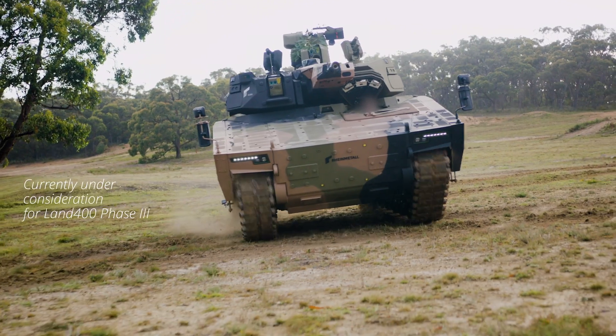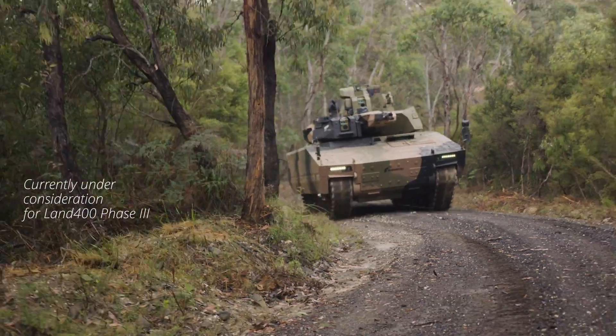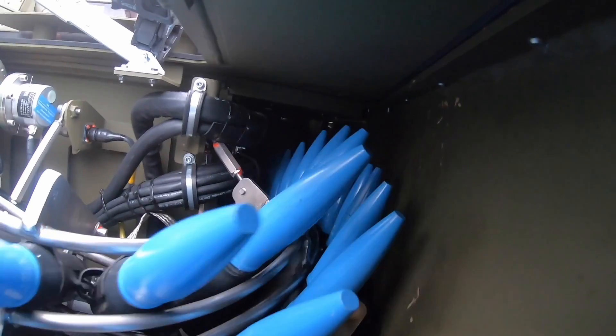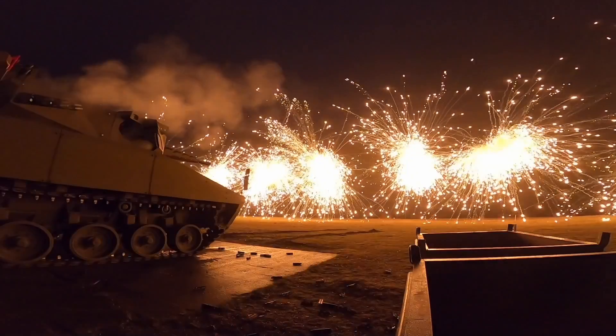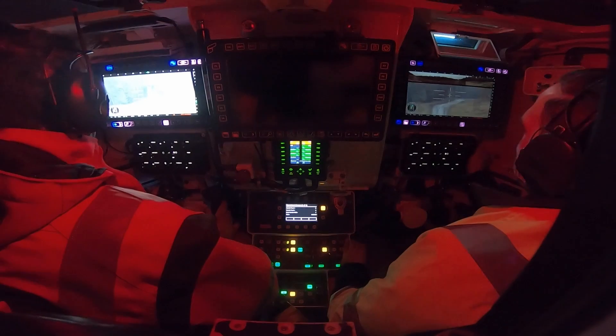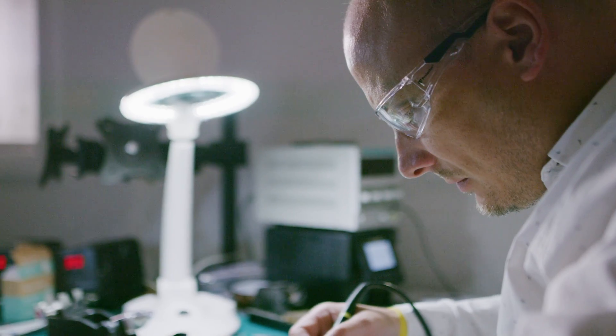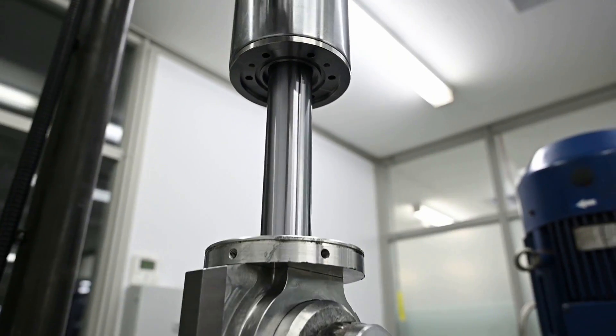We're a veteran owned and operated company. I don't know how many kilometres I've done in a Bushmaster or an LRPV or an SRV. We truly want to give our guys and girls in uniform things that will make their lives easier and make them perform better on the battlefield. It represents the best of what we can do with Australia, in Australia, for our soldiers, for our economy, and for our nation.